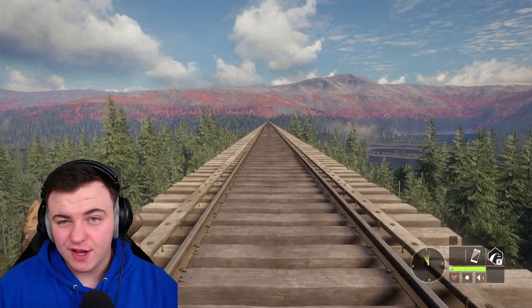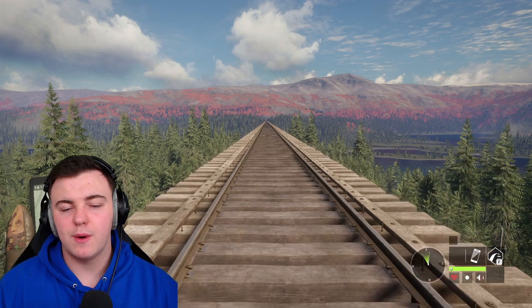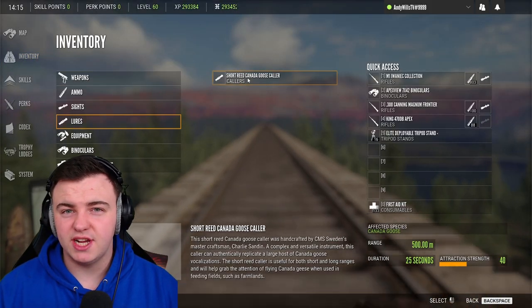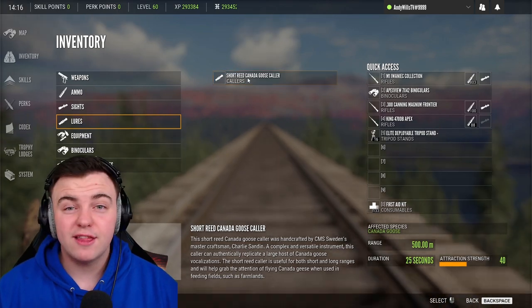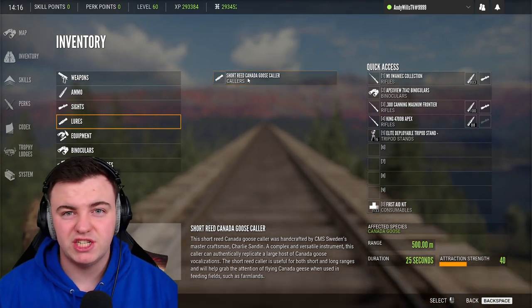As I always say, I never use callers when I'm hunting. However, there are some species on this map that do allow you to use them. Always check the affected species list when loading into a reserve if you do use callers — it will tell you immediately whether it's worth using on that map for the species you're trying to hunt.